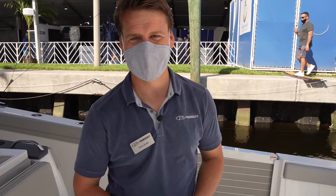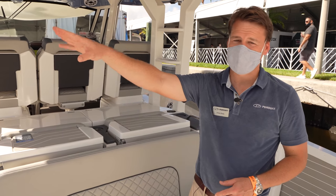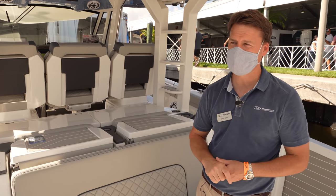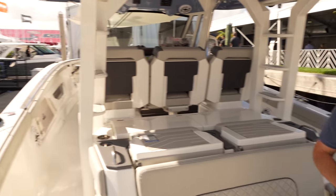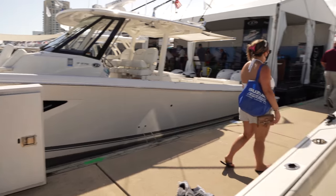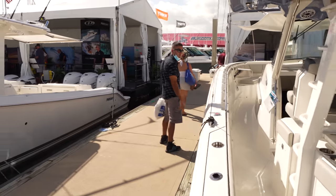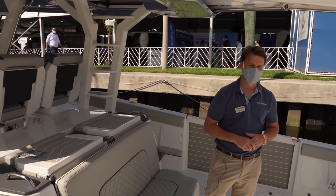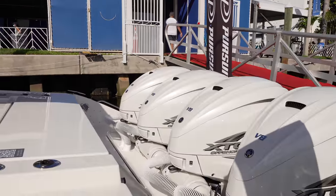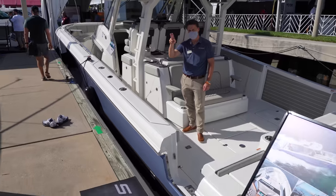Pursuit offers a full lineup including dual consoles, sport boats at every size, and offshore and cabin boats. But the 428 is the flagship. The host wraps up by suggesting a future sea trial video, thanks Chris for his time, and signs off calling the 428 an absolute monster of a boat.